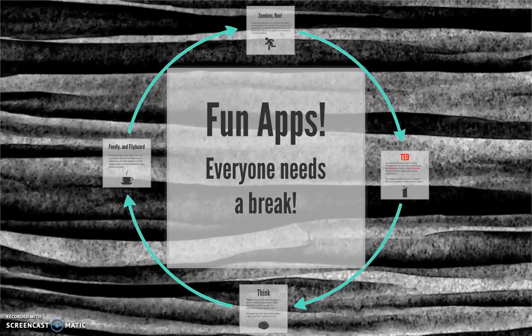Finally, everyone needs a break, so you should make sure you have a few fun apps at your fingertips, too. But rather than automatically catapulting yourself down the rabbit holes of Twitter, Facebook, and YouTube, broaden your horizons with some of these other fun apps.